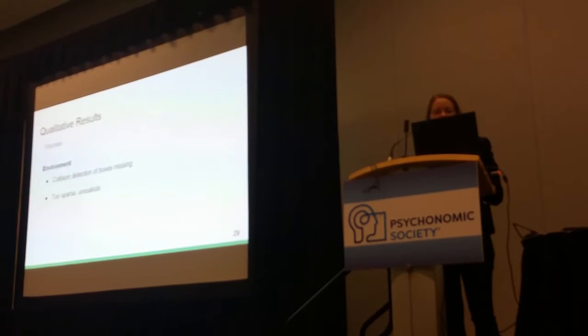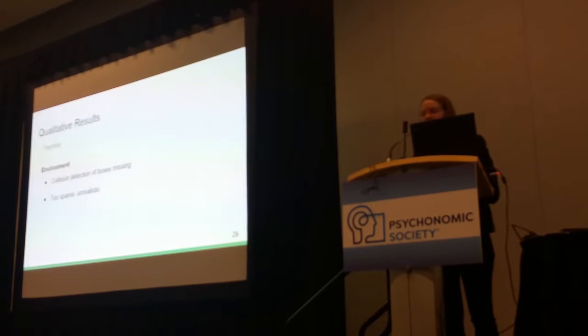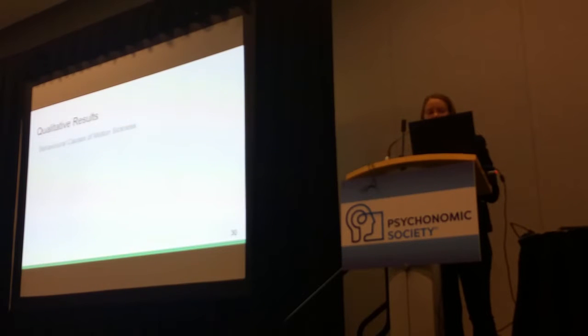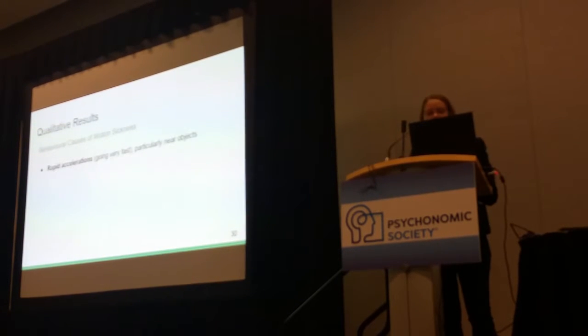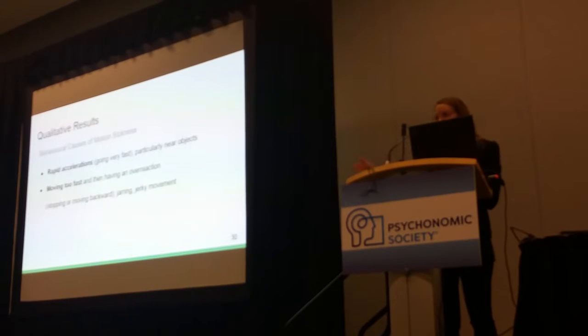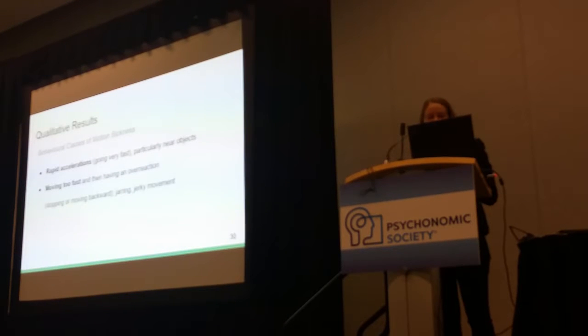The virtual environment itself had some collision detection issues and didn't feel very realistic, so we'd like to do this study again in a more naturalistic environment. In terms of behavioral contributors to motion sickness from the qualitative data and observations, we noted rapid accelerations near objects, needing to quickly get used to the system and then having major overreactions, and swiveling of the head and body in different directions at the same time.